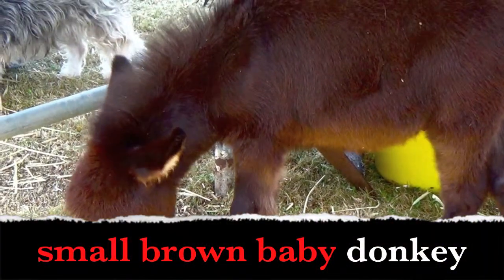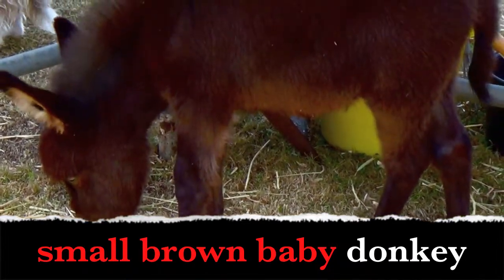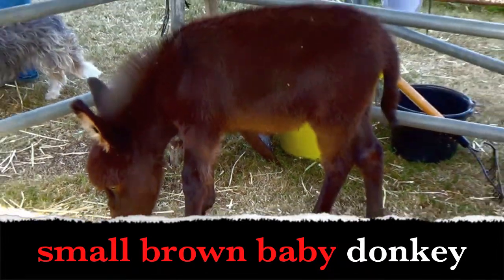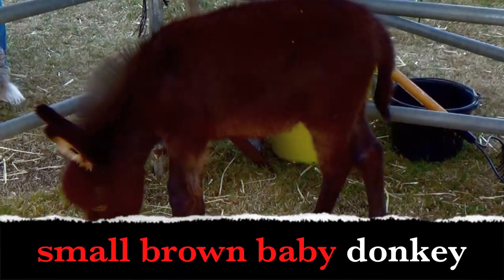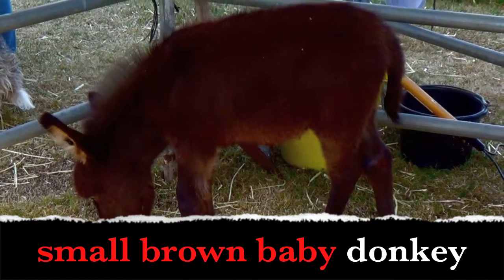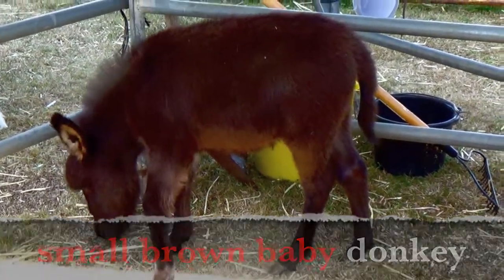Small brown baby donkey. Boys and girls, what words describe the donkey? Small donkey, brown donkey, baby donkey. Small, brown, baby are adjectives.